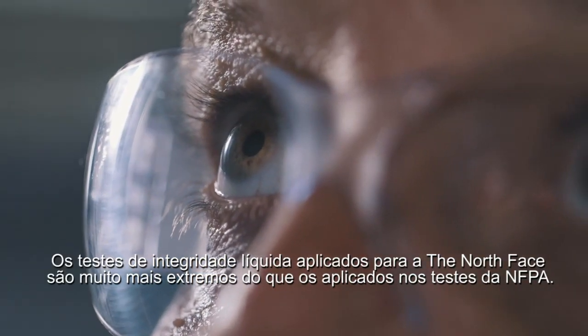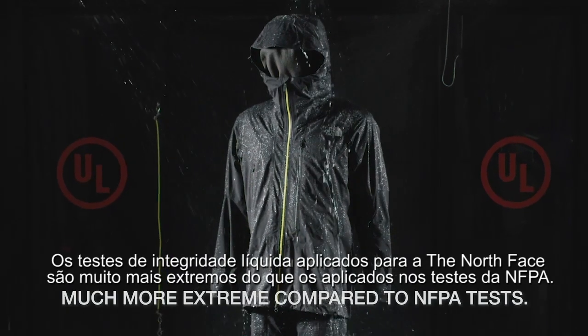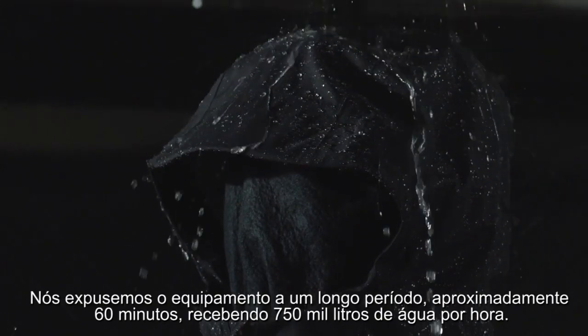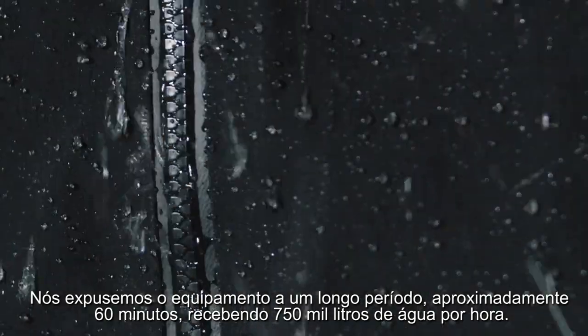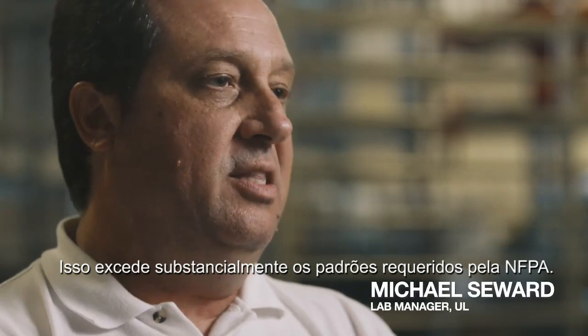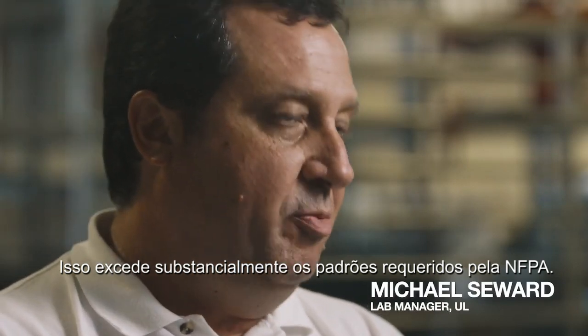The liquid integrity test for the North Face is much more extreme compared to the NFPA testing that we conduct. We're running the garment for a longer period of time — 60 minutes — around approximately 235 gallons per hour, which way exceeds the requirements that are in the NFPA standards.